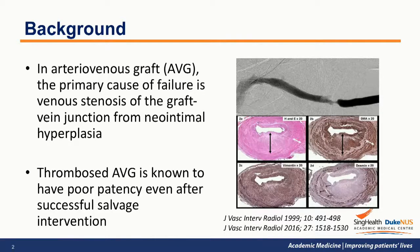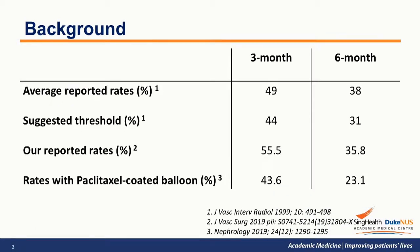Although we are able to successfully salvage thrombosed arterial venous graft either through open or endovascular technique, the patency rate after successful salvage therapy remains poor. Based on the literature, the average 3- and 6-month patency rate post-salvage are 49% and 38% respectively. This prompted the Society of Interventional Radiology to recommend a target patency rate of 44% at 3 months and 21% at 6 months. In our centre, our patency rate was close to the recommended target.